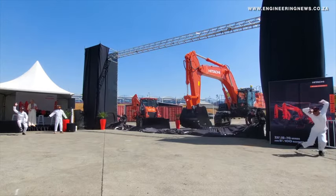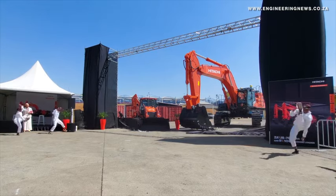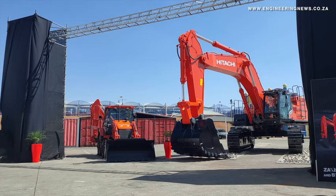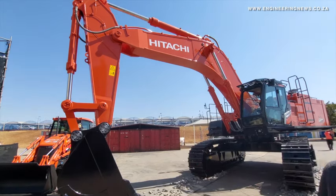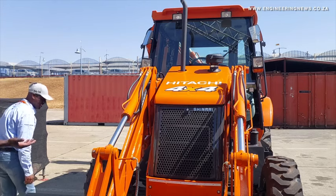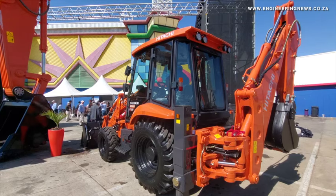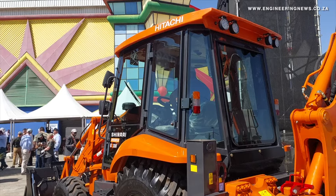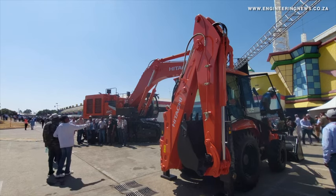The ZX and BX100 machines complement HCAF's existing range of excavators, wheel loaders and rigid dump trucks in southern Africa, better catering to customers needing to remain competitive in the increasingly turbulent economic environment with higher productivity capabilities and lower total cost of ownership. The ZX 7G series marks a significant advancement on the preceding 5G models, with the latest machine offering various improvements from engine technology to cabin features.